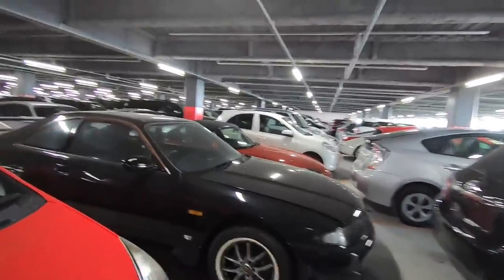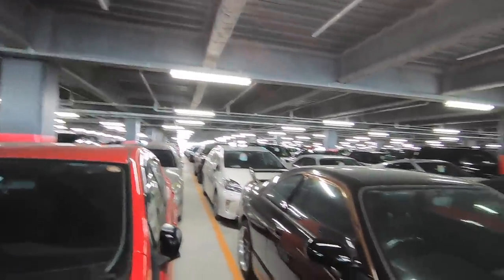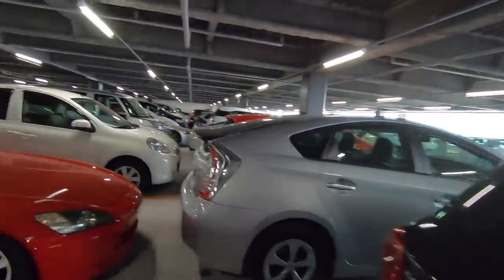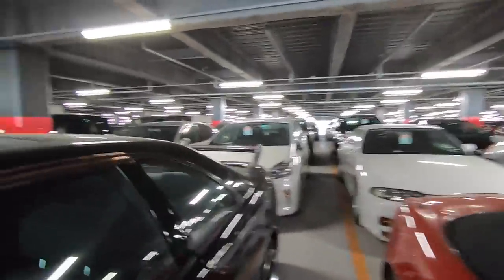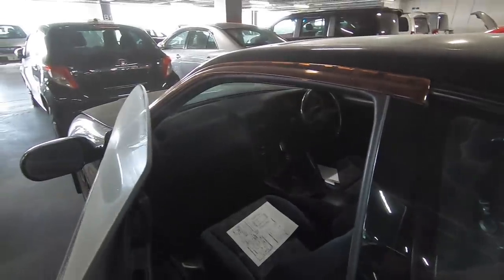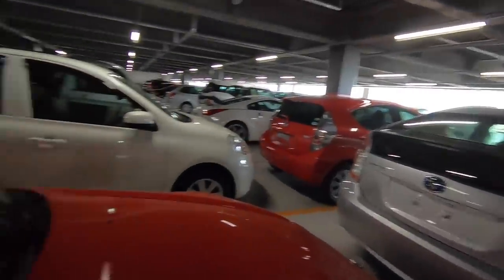R-grade isn't something you necessarily want to stay away from — it just depends on what the R-grade is for. Some can be very minor, like a fender bender where they just replaced the fenders, and that's not a big deal. You just want to make sure there's no frame damage and that it's been repaired correctly. There's an R33 here that's not a GTR — it's a year 9, so 1997 — which means it's got a while until it's legal for the US. I also see an S2000 with an R-grade, year 1999.